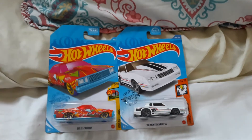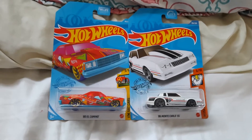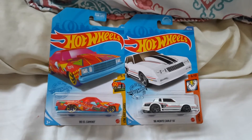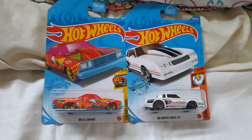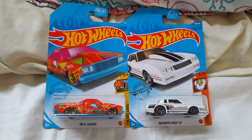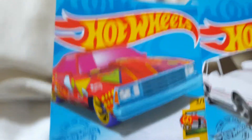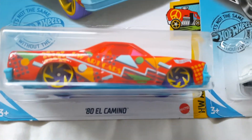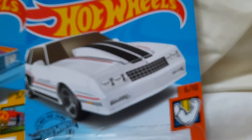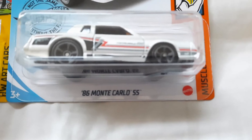Hi everyone, Hot Wheels Fan 46 here. I'm back with a new video. If you've seen my Australia 2020 video, you should check that out — it's pretty funny. Today, the other day I went to Walmart and I found a Hot Wheels art car. I believe this is for 2021 — this is the 1980 Chevy El Camino. And for the Muscle Mania we got the — sorry about that — '86 Monte Carlo SS.